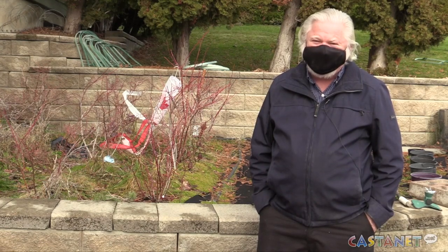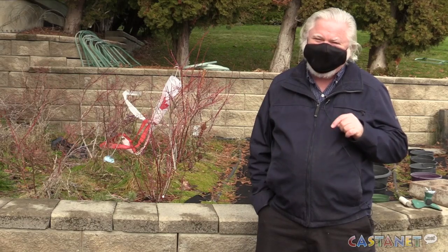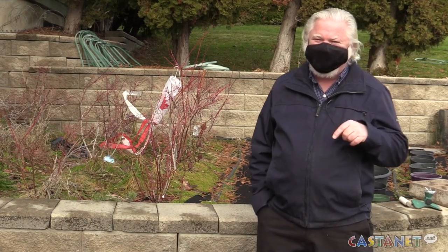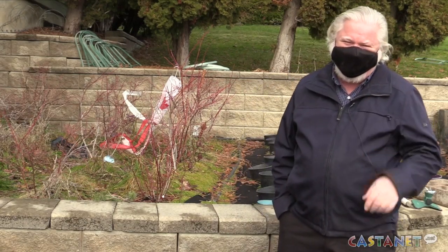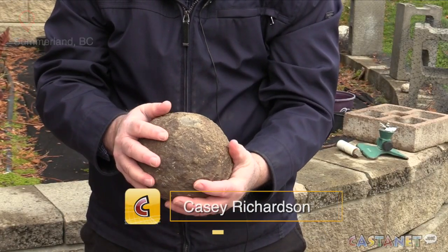Almost all long-time Summerland people have collections of cannonballs — almost everybody. If people have lived here a long time, they've got one or two cannonballs in their backyard. Unique rock formations have been found around Summerland for years, but geologists are looking once again at the spherical-shaped cannonballs among the hills.